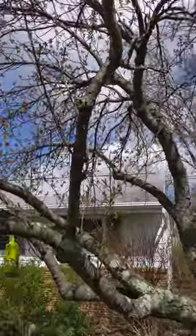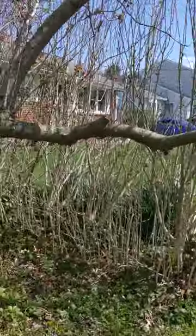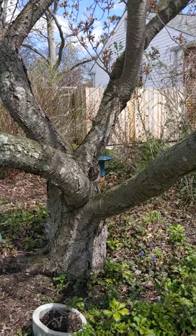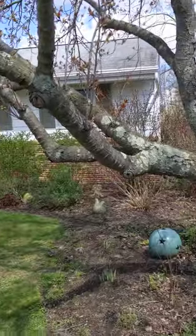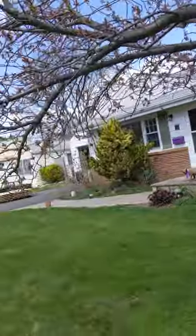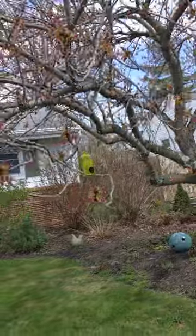This weeping cherry actually drew me to this house, because everything else in the garden was so drab before I redid it. But this cherry tree was beautiful when I looked at the house — it must have been April because it was just in full bloom and it was just beautiful. So this is going to really bloom any day now.